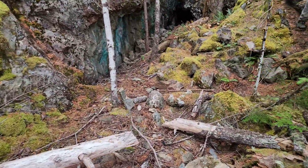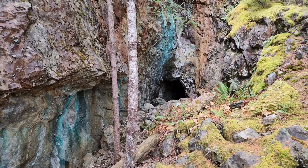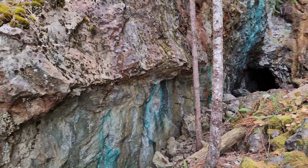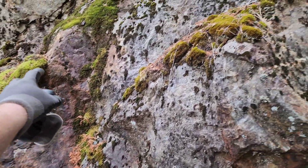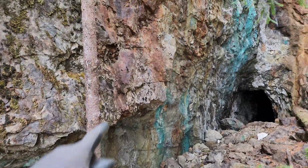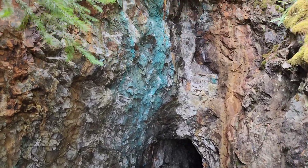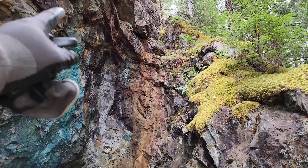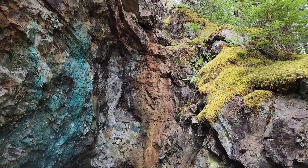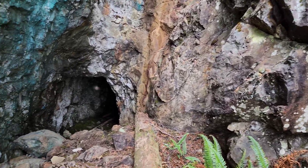This is the number two adit — it intercepts about a 15-meter skarn body. You can see all the malachite staining down here. This area up here is all mineralized going all the way up. You can see there's massive chalcopyrite up there on the ledge. I sampled here last time and got a good sample along here. You can see there are areas where you have quartz cutting through.